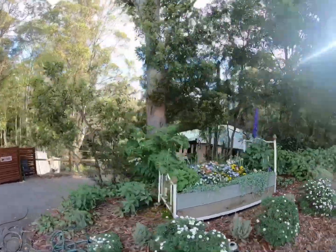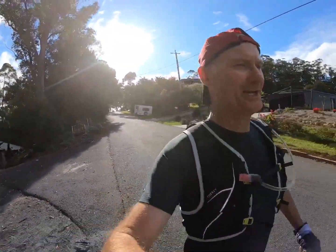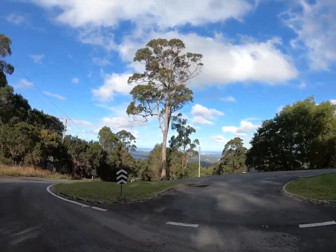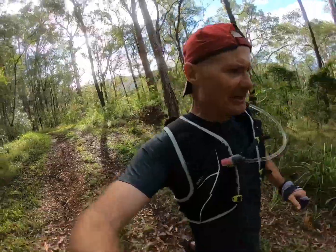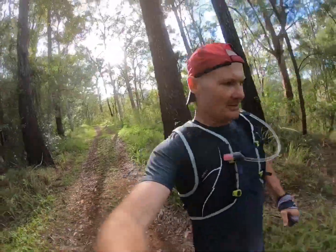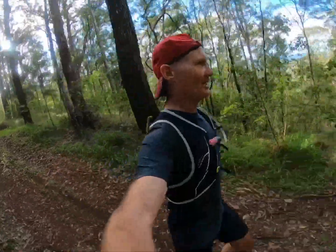That's the flower bed over the Gold Coast. I don't know if you can see that too well. You can pick up the speed a little bit here. Got to be real careful of the rocks — twisting ankles. This is one of my favourite parts of the run.